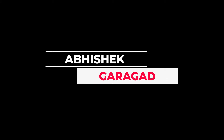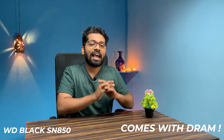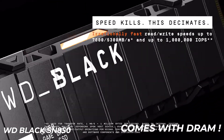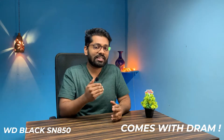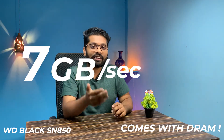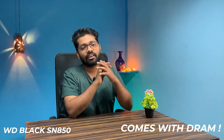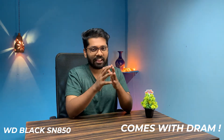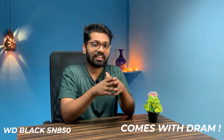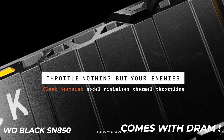First up on our list is the WD SN850 Black, a premium model from Western Digital. It has amazing read speeds that can go up to 7000 megabytes per second — that's 7 GB/s — and write speeds up to 4180 megabytes per second. One disadvantage is that the model included here does not come with a heatsink, but there is another option with a heatsink included that you can check out.